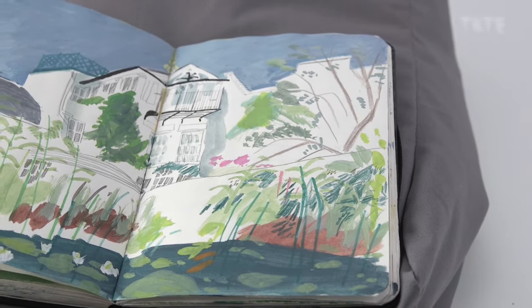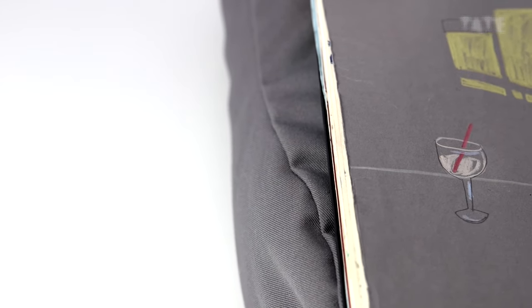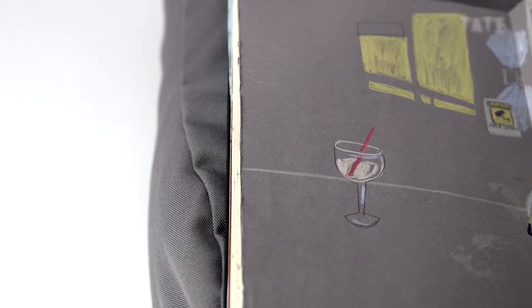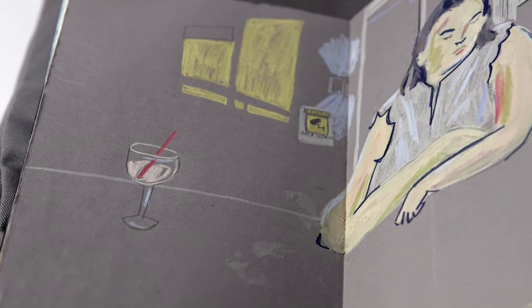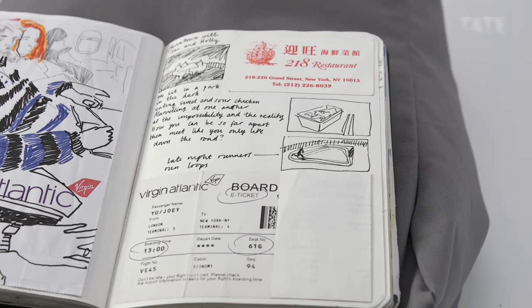If you look at the sketchbooks I've got, you can see in some of them where I've drawn something or painted something and then I'll paint over the top. So nothing is a finished piece of work — I'll decide I don't like something and I'll paint over it, or I'll rip a page out or stick something in. It's very like the trying out zone, if that makes sense.